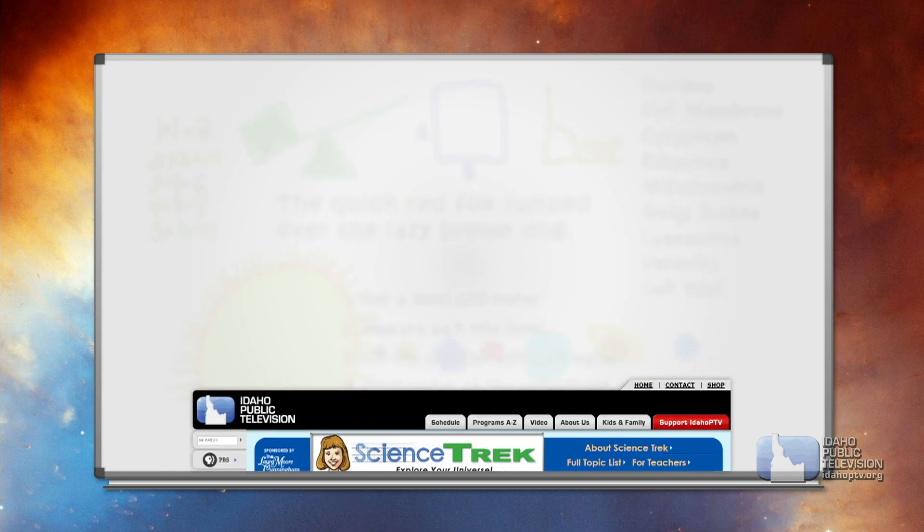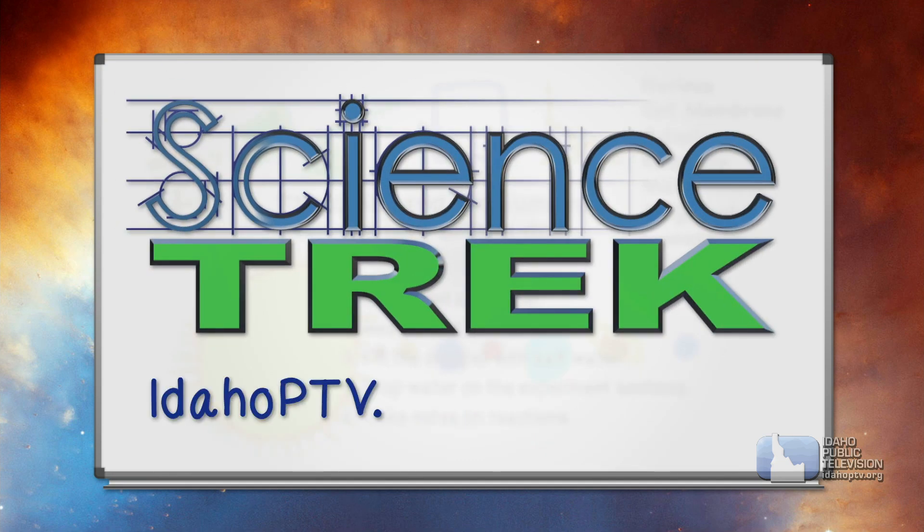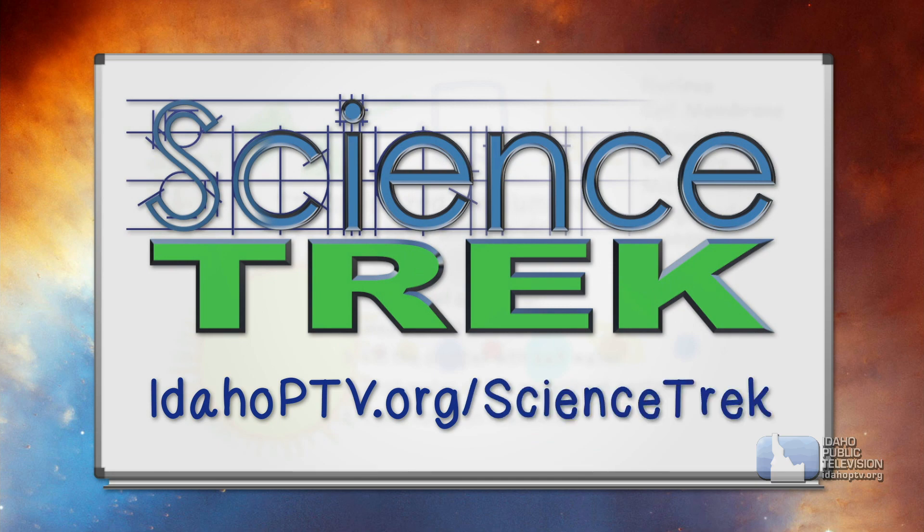You can learn more about dinosaurs by checking out the dinosaur site on the Science Trek website. You'll find it at IdahoPTV.org/sciencetrek. We'll see you next time on Science Trek.